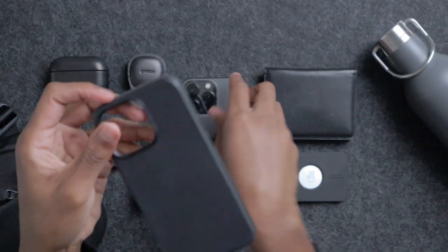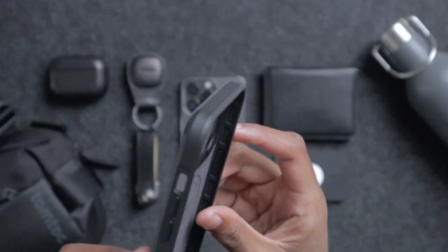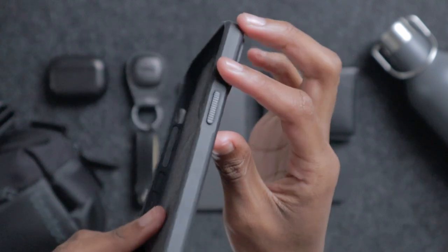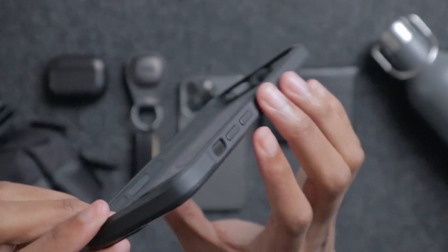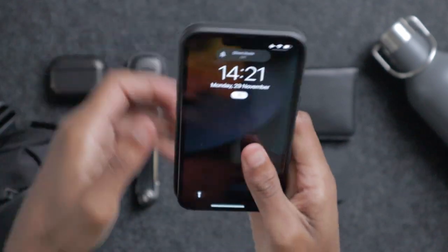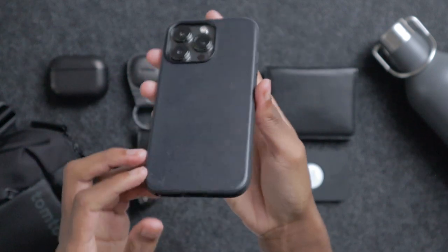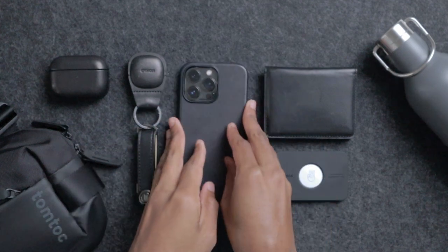I use Nomad cases because they are high quality, they work with MagSafe and wireless charging, and they have an integrated NFC digital business card. One of the things I like the most about Nomad cases are the rubber edges, which in addition to protecting my iPhone from falls up to 10 feet also protect the case itself from breaking during removal or mounting on the smartphone.